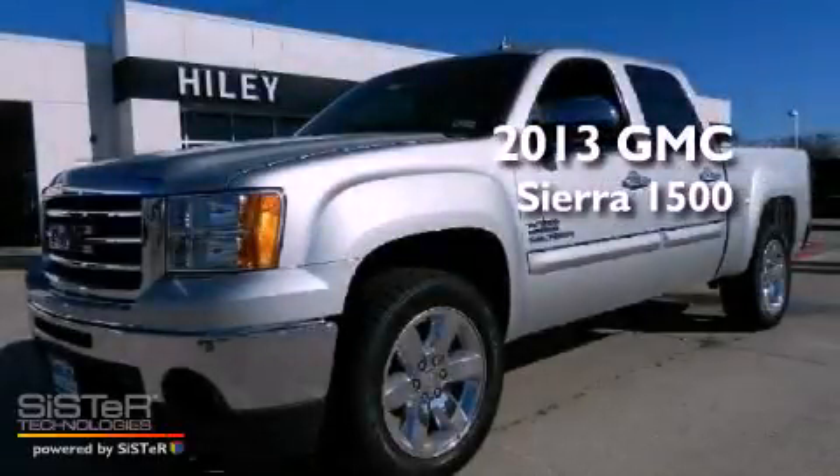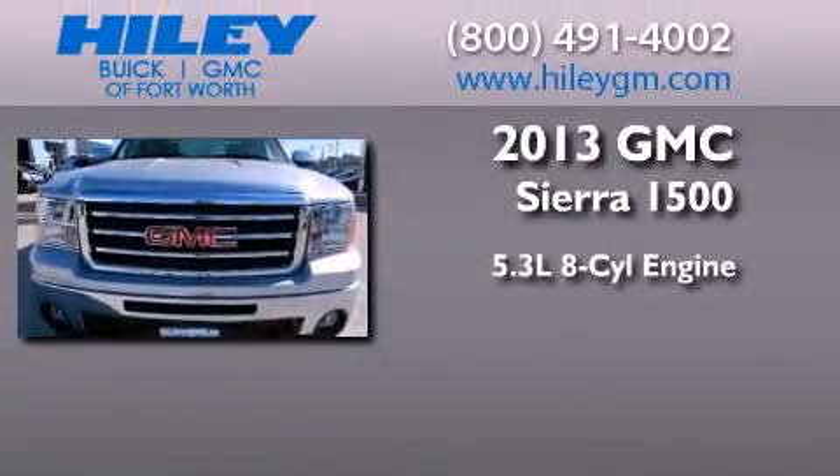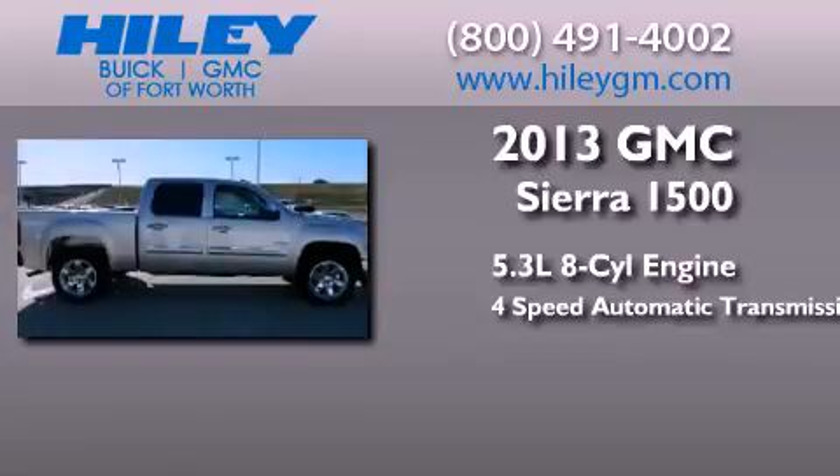This is a brand new 2013 GMC Sierra 1500. It features a 5.3-liter, eight-cylinder engine and a four-speed automatic transmission.